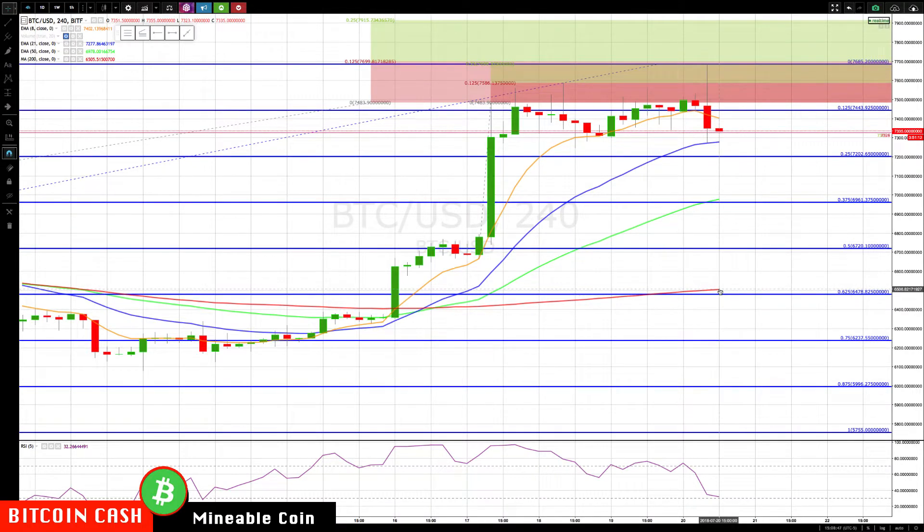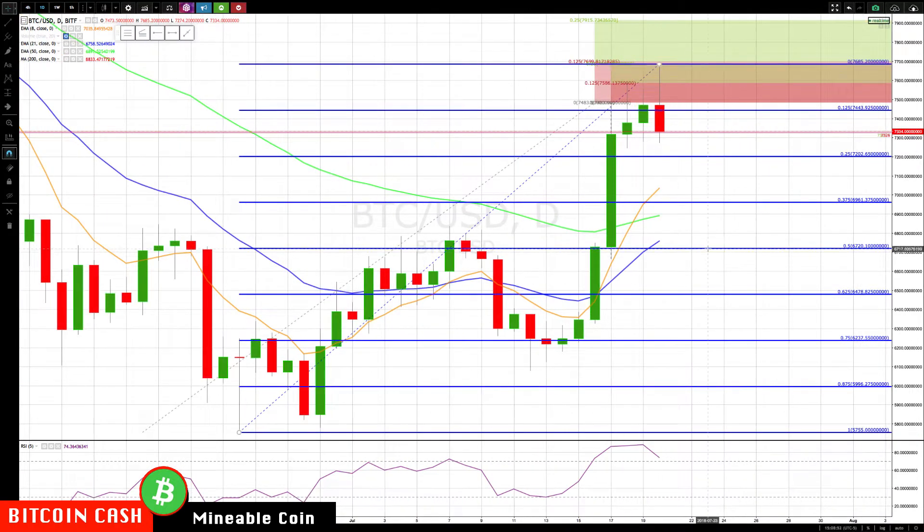Switching to the daily time frame, I'd really be focusing on watching the 8 EMA, which is just above the 37.5% retracement. I'd be focusing on the 7000 area. Then if we break through there, based on prior price action — we had all this resistance over here to the left, resistance here and here — that's key support also at the bottom of the rotation zone. So the next major level I'd be watching is around 6800.